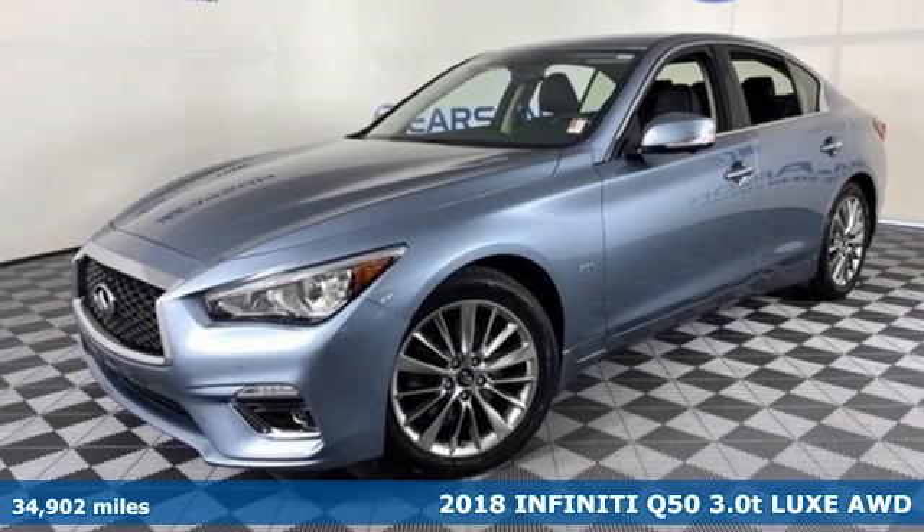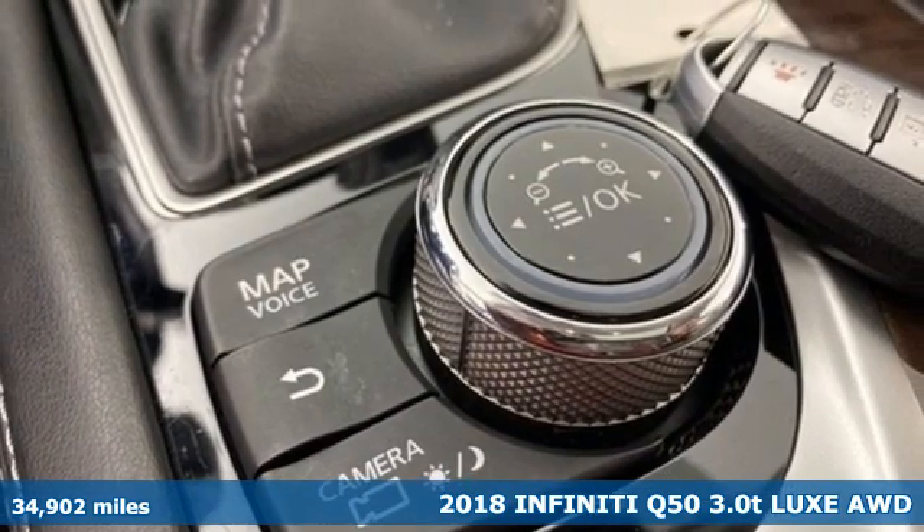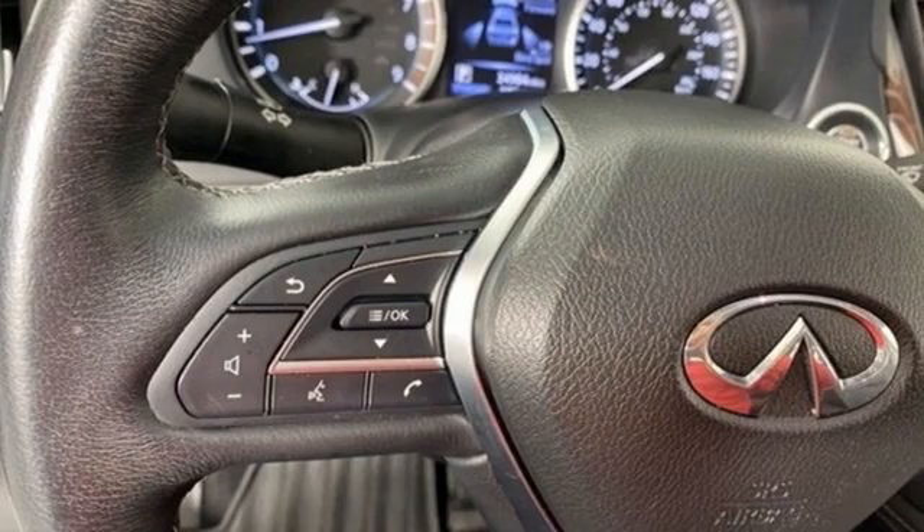Here's a 2018 Infiniti Q50. This sedan is unparalleled in its intuitive control and efficiency while still retaining so much power and stunning good looks.